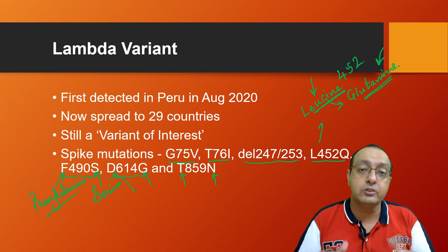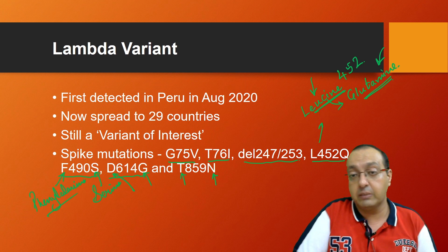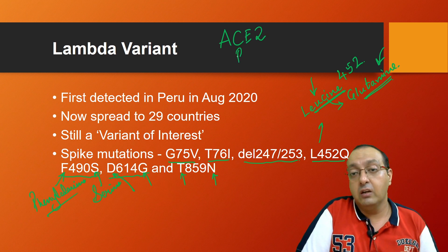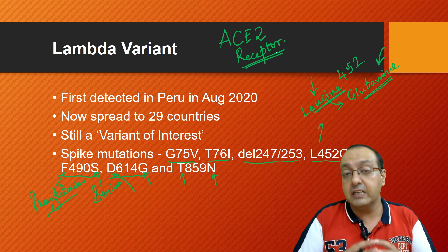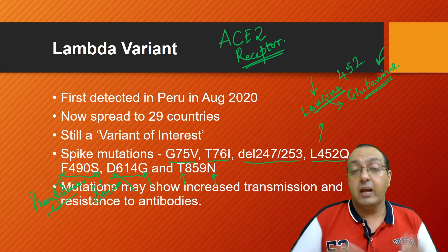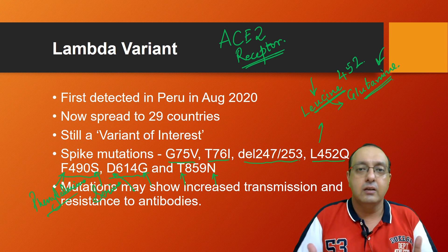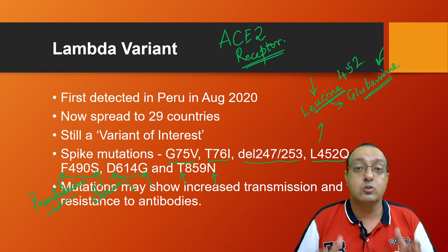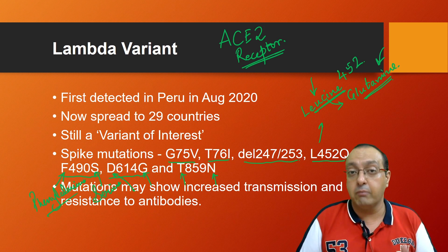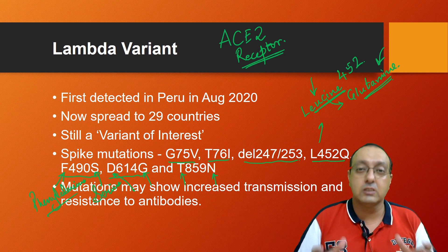The effects of these mutations on the interaction of spike proteins with human proteins — especially the ACE2 receptor — are not yet known. Further biophysical studies, molecular docking studies, and conformational studies are needed to characterize this mutant in more detail. Many scientists believe these mutations may show increased transmission, which is already evident from its rapid spread, and may even show resistance to antibodies. Antibody cocktails — for example the one made by Roche — are already resisted by the Delta Plus variant, and the Lambda variant is also likely to show resistance to many antibodies. This is a cause for concern.